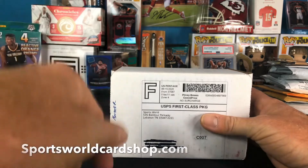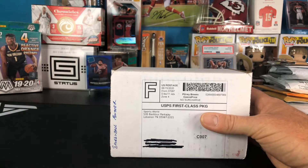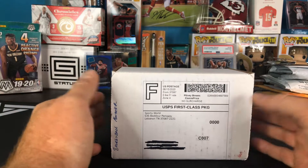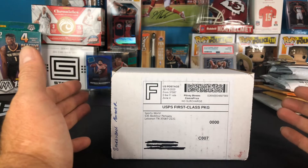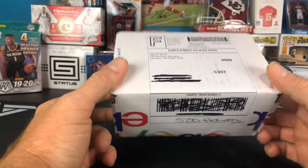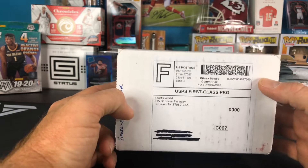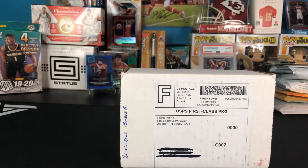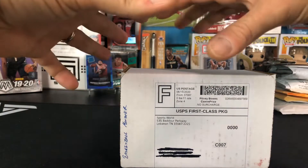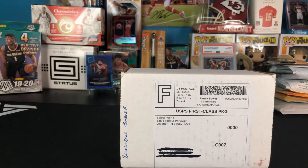I'll put a link down in the description to their website. This is their repack product with packs. The monster size I got was the biggest size available — the cost was $159.99. I'm a little nervous seeing the size of this box. For $159 I was hoping for something more along the lines of All About the Hobby, where you get a bigger box with maybe a jersey, a signed card, a blaster box, extra hits and packs.